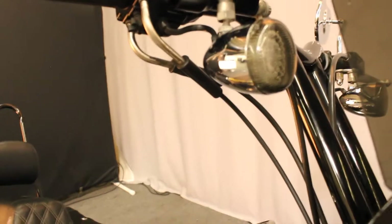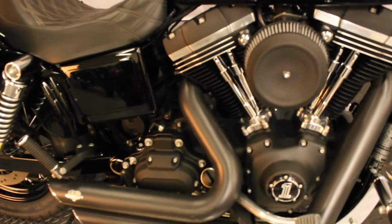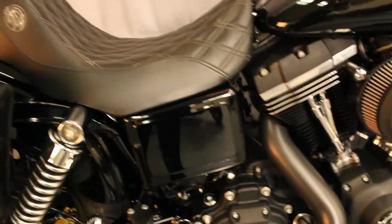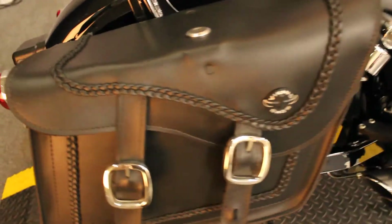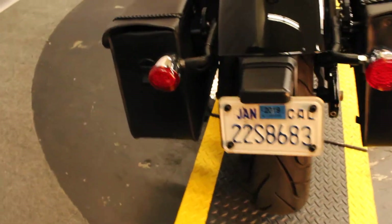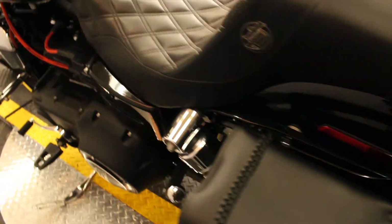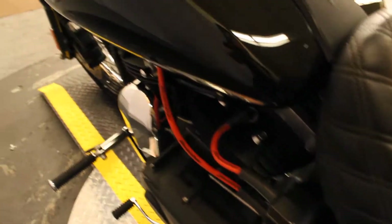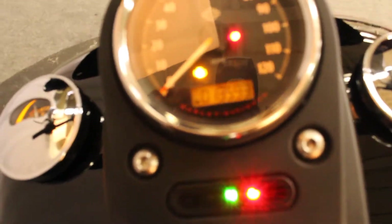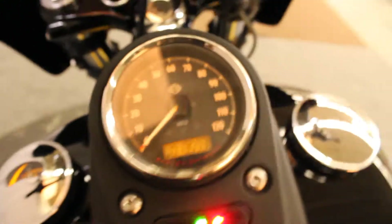The previous owner installed some Custom Dynamics turn signals, a Lucky Dave seat, saddle bags, a license plate mount, foot pegs, T-bars, and more, as well as a Vance & Hines exhaust. It has 13,593 miles.